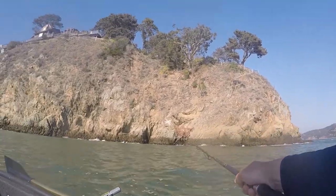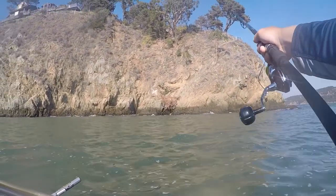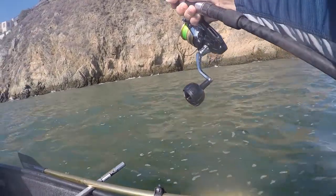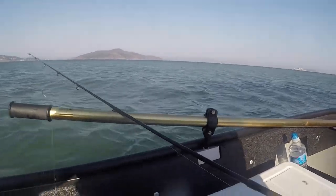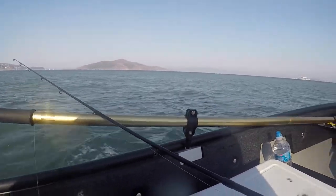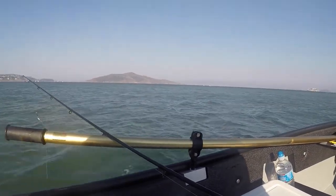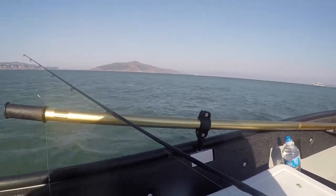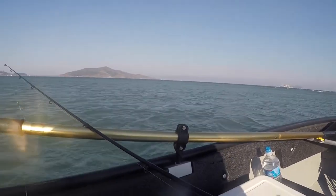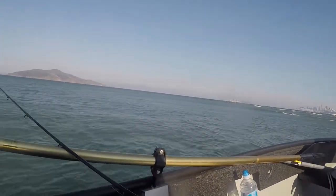Look how cool this staircase is — it leads straight up the side of the cliff up to this guy's house. I'm pretty jealous; I would like to live there. On the way back in, I saw some rough water and figured I'd try to fish on the edge of it, since rough water is usually an indication of changes in the topography of the ocean floor. But as you can see in this clip, you should always, always, always be careful and never take risks.